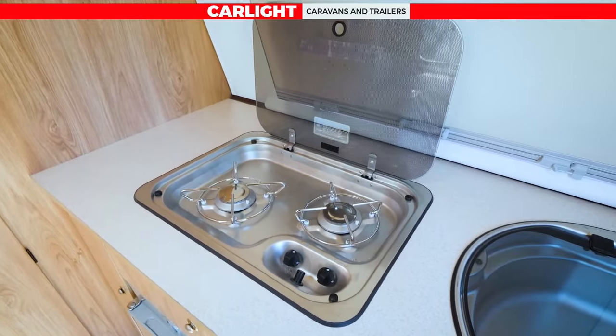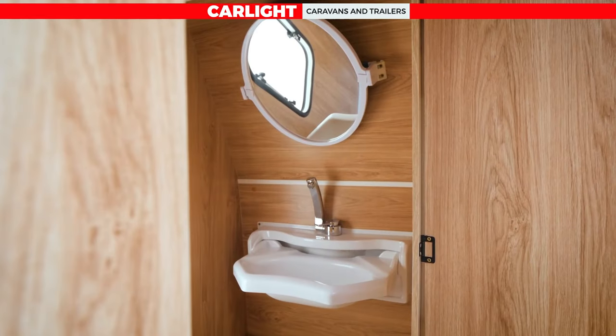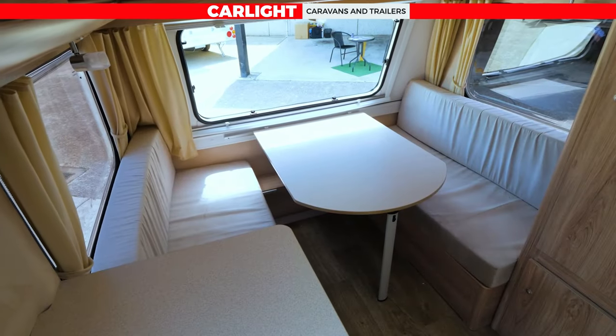There's a double gas cooker, there's a sink. You've got shower, toilet and sink and a massive mirror. Then you've got a double bed and your table. Oh, fabulous.